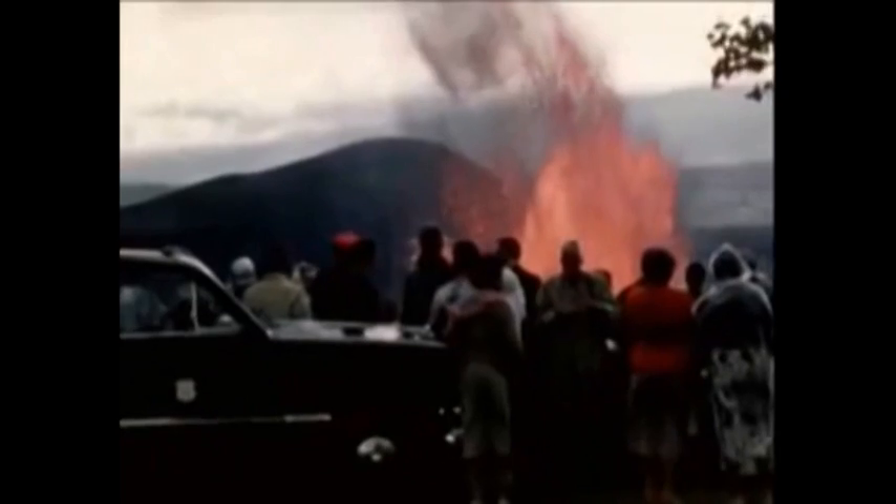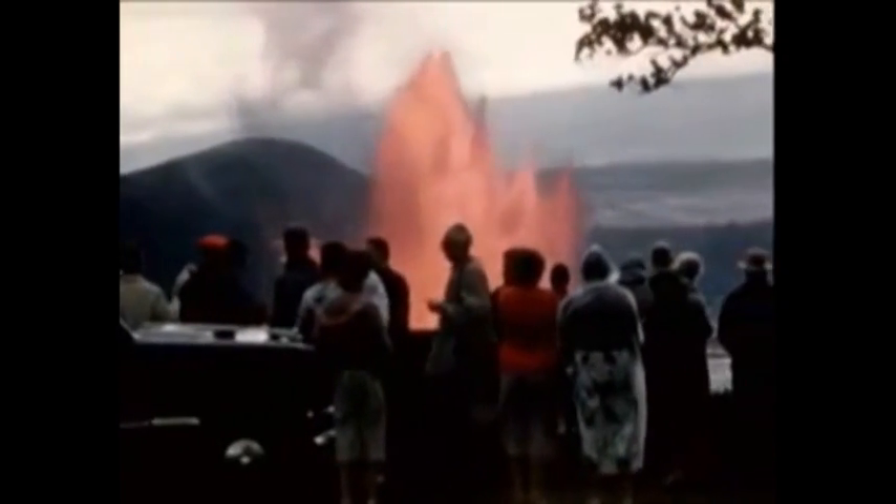An eruption brings many visitors to the park where they view nature's spectacle from a safe distance. This is necessary as changes in the direction of the jet take place suddenly.